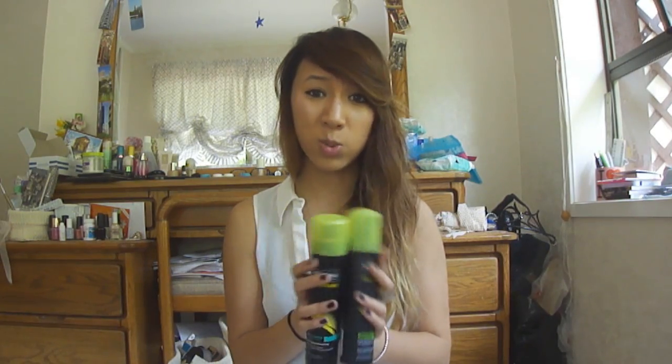Two more things I want to show you guys are just the Tresemme dry shampoo and the waterless foam shampoo. I picked these up for only $2 a pop at Pack and Save at the moment, which is super cheap because they normally price for around $12 to $15. I just thought I'd stock up on some dry shampoo — it's not that great but still better than having oily hair.